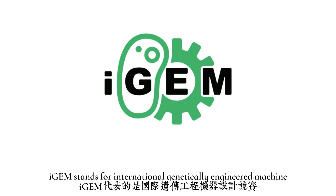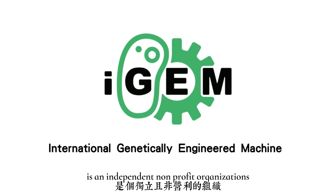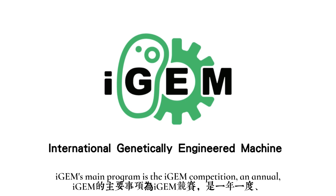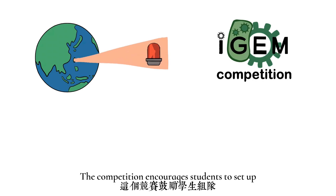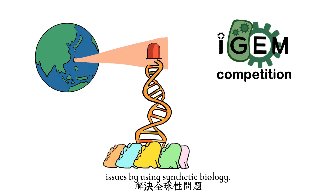iGEM stands for International Genetically Engineered Machine. It's an independent non-profit organization dedicated to the advancement of synthetic biology. iGEM's main program is the iGEM Competition, an annual worldwide synthetic biology event. The competition encourages students to set up teams and to tackle global issues by using synthetic biology.